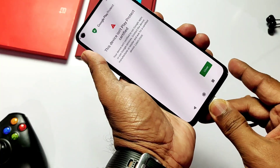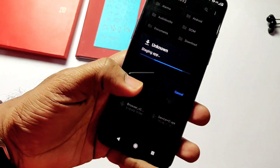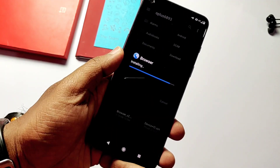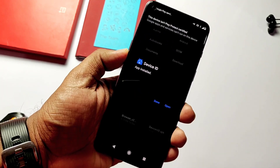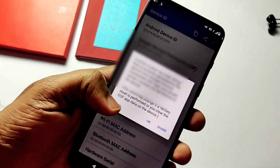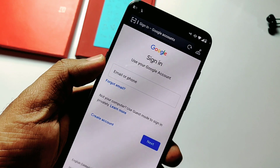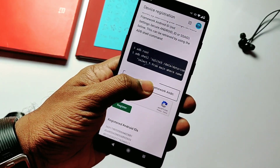To solve the device certification error, download a browser and a Device ID APK — I've given links to both apps in the video description. Download them on your PC and transfer the files to the device using a USB cable, then install both apps. Open the Device ID app, copy the Google Service Framework ID, then open the browser and go to the link given in the video description. First log into your Google account, then paste that Framework ID and click Register.